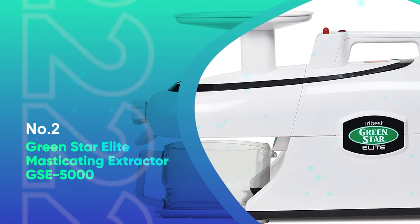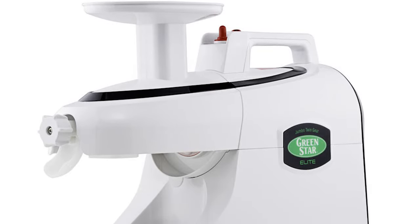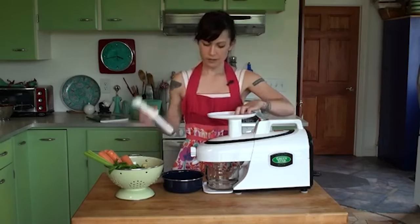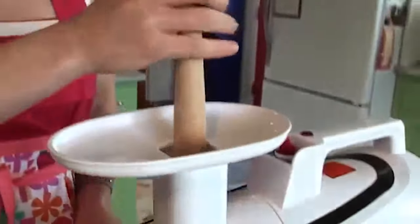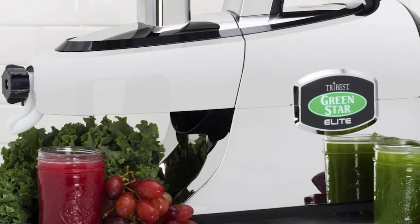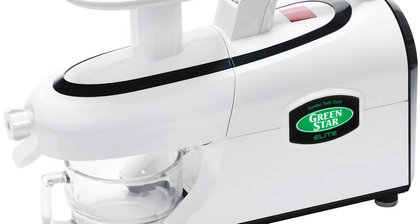Number 2: GreenStar Elite Masticating Extractor GSE5000. Tribest, the company which manufactures the GreenStar juicer, is considered one of the leaders in press juice machines. This juicer comes with a 12-year manufacturer's warranty for household use and a 3-year warranty for professional use. It operates at 110 RPM. The produce is crushed in a similar way to what your teeth would do to food when you chew — the juicer has what is called a human mastication system, whereby the food is ground and chopped before the juice is extracted. This means you will have less trouble with hard fruits and veggies such as apples or carrots, and extracting butter from seeds or nuts is easier. This three-stage masticating method also helps ensure that food does not get trapped in the gears or pulp ejection system.